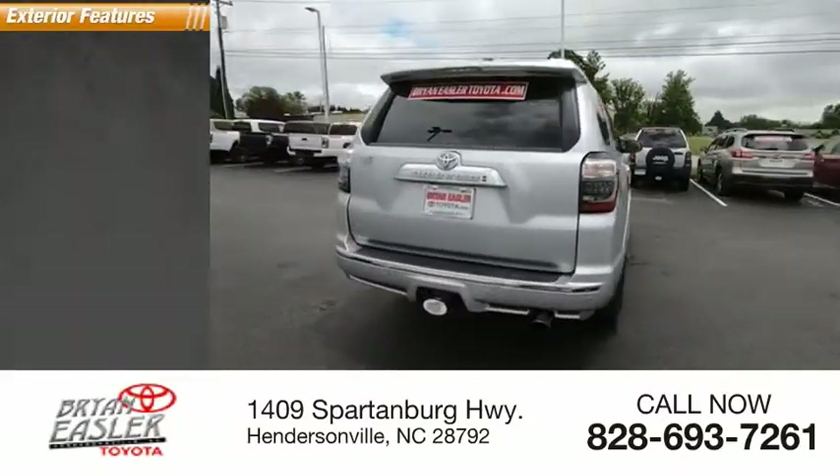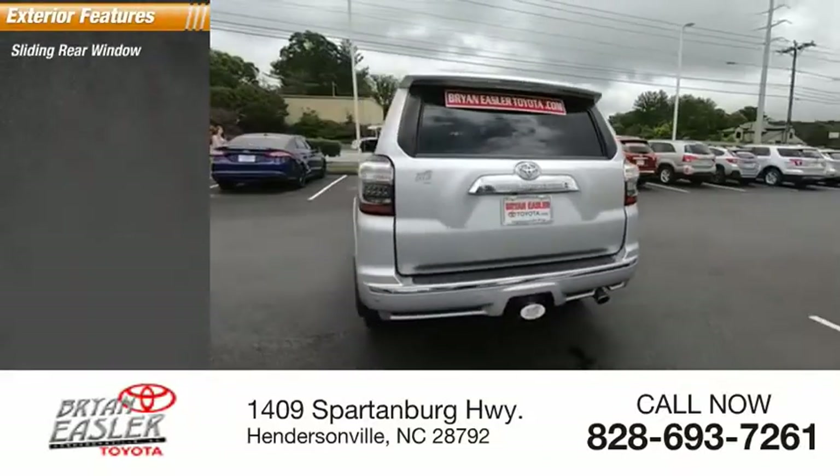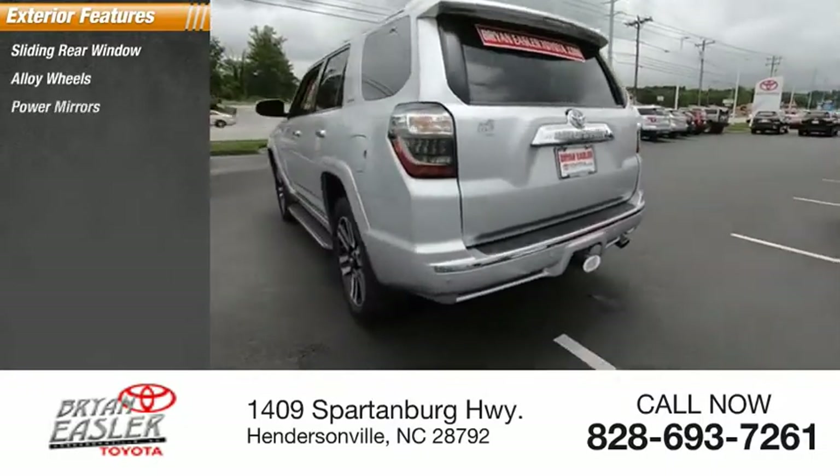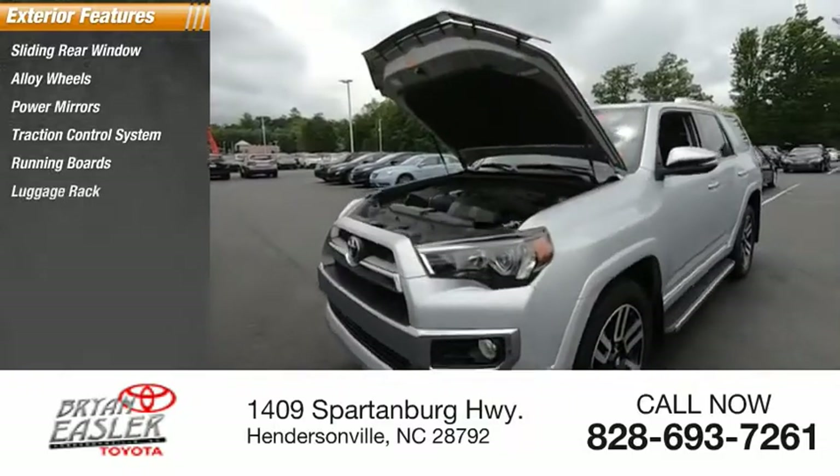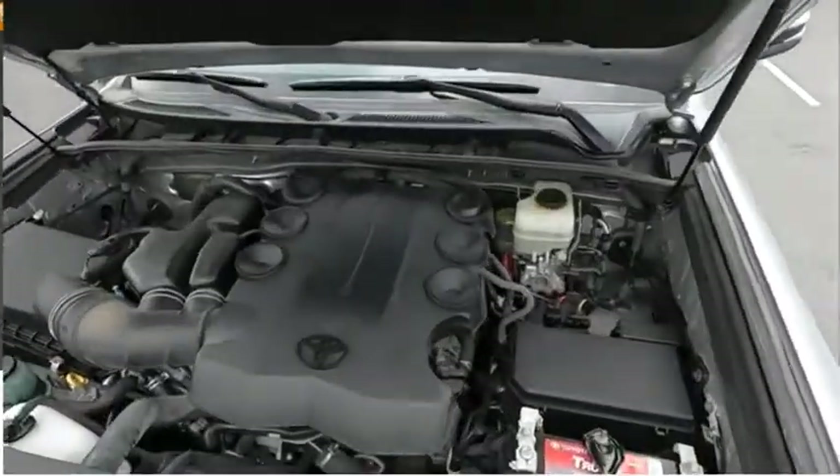Here are some of this vehicle's great options: sliding rear window, alloy wheels, power mirrors, traction control system, running boards, luggage rack, rear window defroster, and rear window wiper.